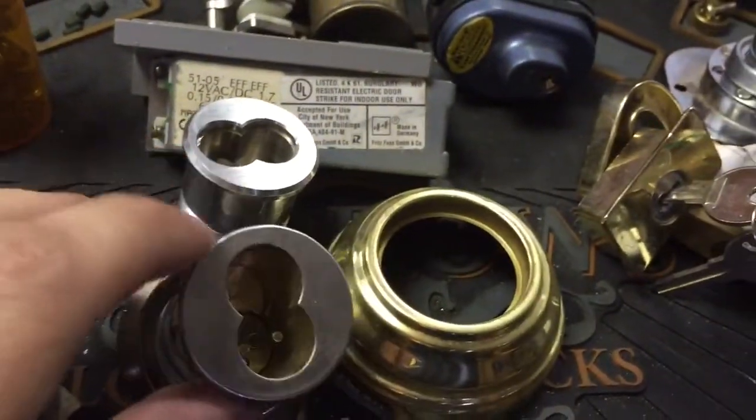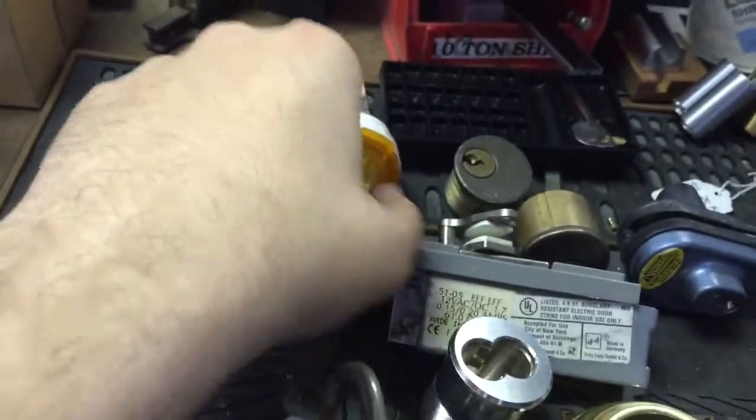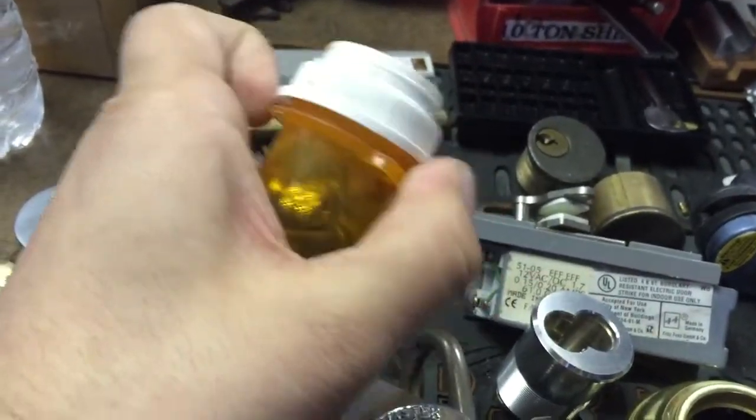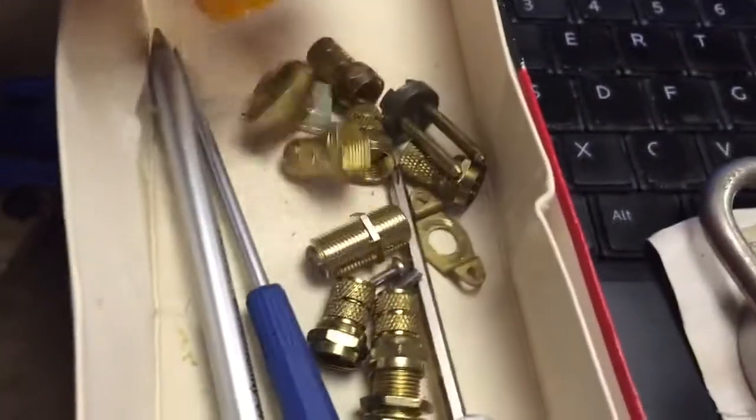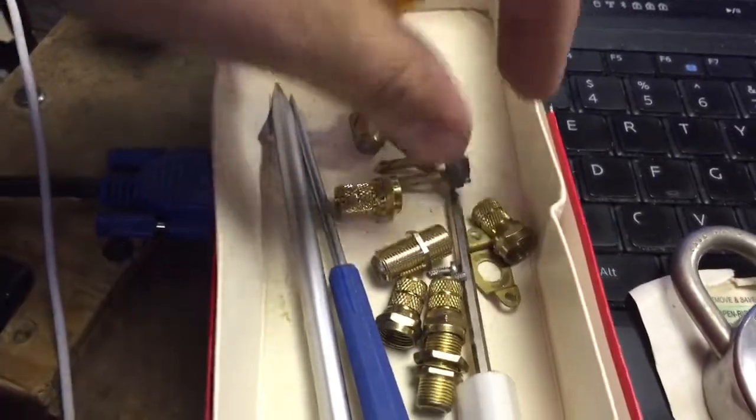A couple Best housings. A combination lock. These are just various fittings and things in here — Clorax fittings, Best stuff. Has a tailpiece for a rim cylinder.